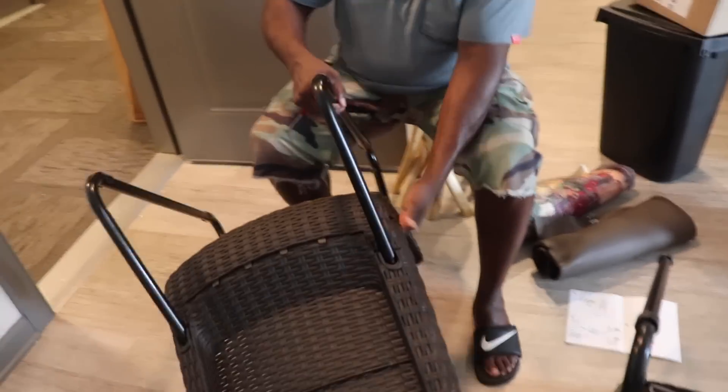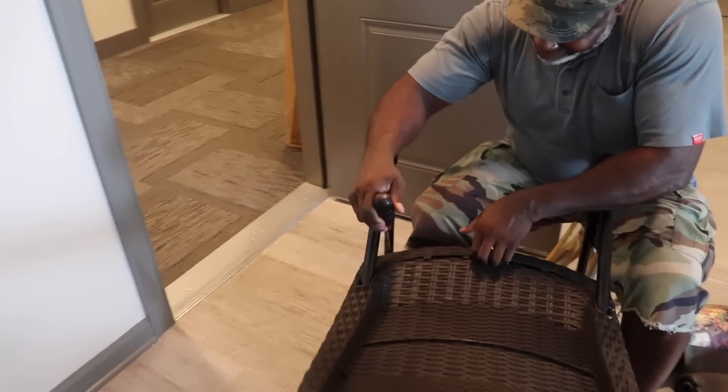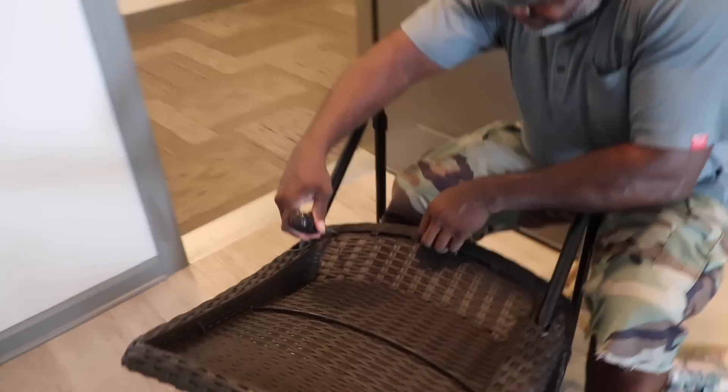My dad messed up my chairs. He didn't fix this chair right — he messed it up. I was doing good and he came in here and messed it up. Look what he's doing — now he's got to take it apart and fix it. Everybody knows who did this.